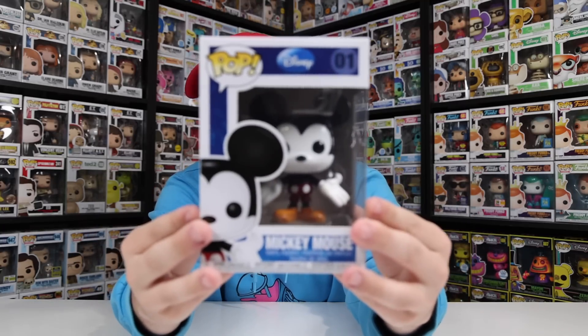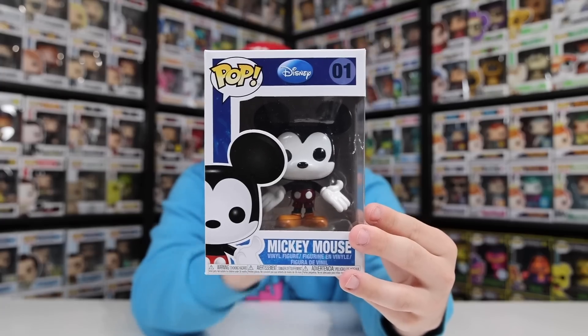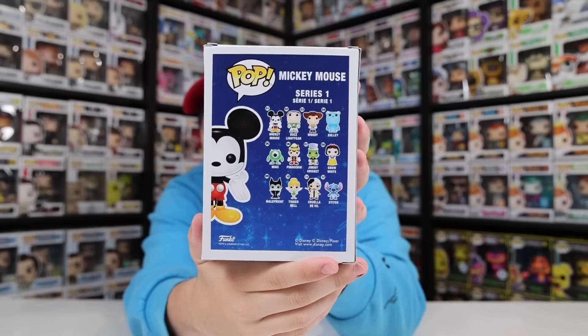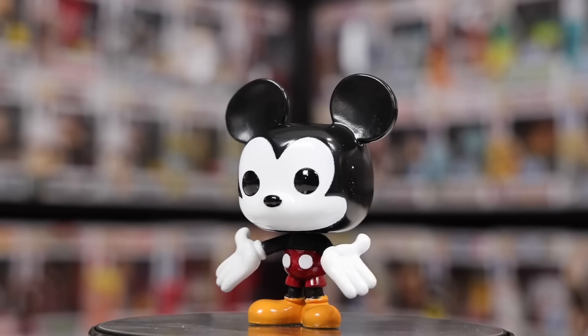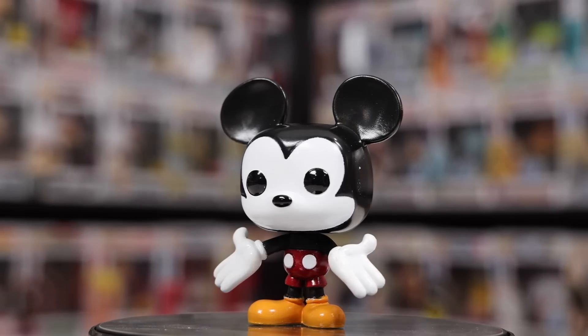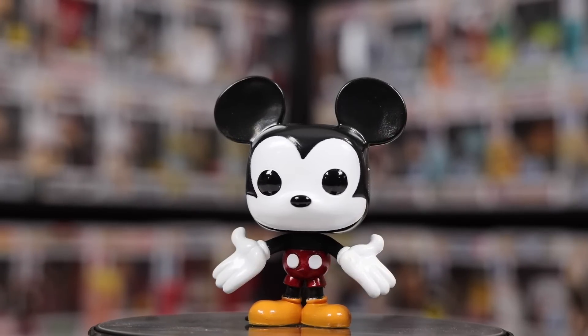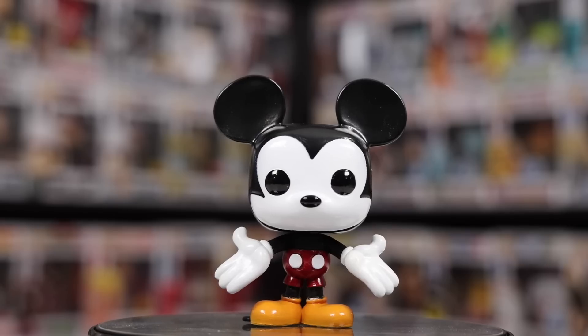I feel like the only way we could start this video is with the first ever Mickey Mouse — the original number one Disney Funko Pop. This figure is so early on that they used to just do a bunch of different characters from different movies in one category, Disney and Pixar mixed together. It's not like Funko would do now, where they'd do Mickey and Friends. Back then it was Mickey Mouse, Stitch, Jiminy Cricket, Cruella DeVille, Mike Wazowski — completely random. The reason Funko probably did this was to catch up on a lot of the older movies that had released years and years ago.